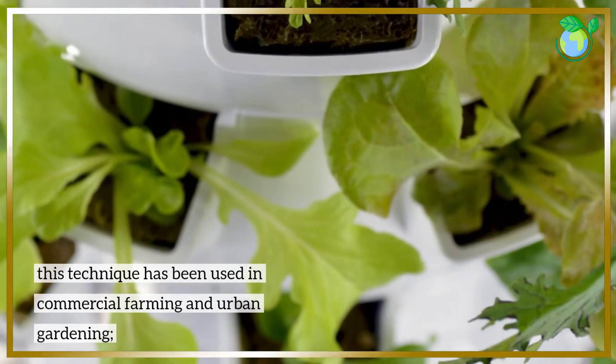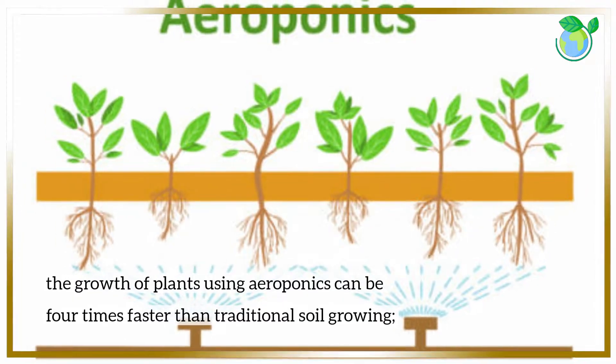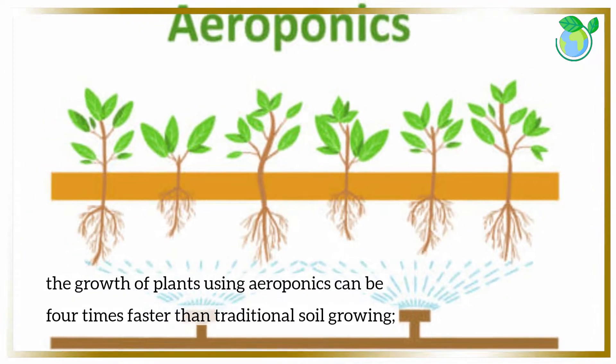This technique has been used in commercial farming and urban gardening. The growth of plants using aeroponics can be four times faster than traditional soil growing.